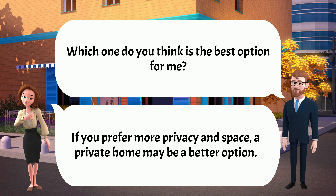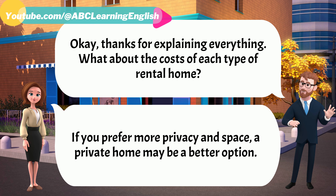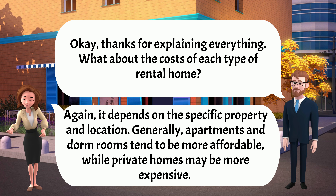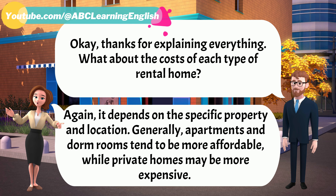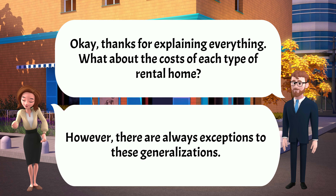If you prefer more privacy and space, a private home may be a better option. What about the costs of each type of rental home? Again, it depends on the specific property and location. Generally, apartments and dorm rooms tend to be more affordable, while private homes may be more expensive. However, there are always exceptions to these generalizations.